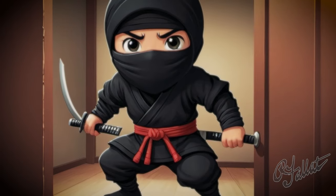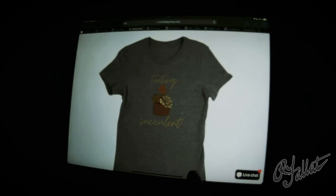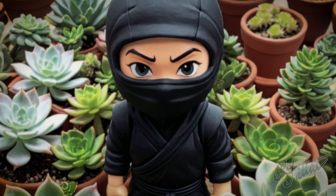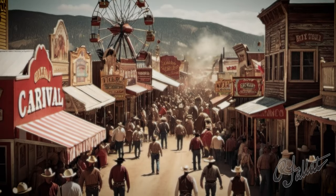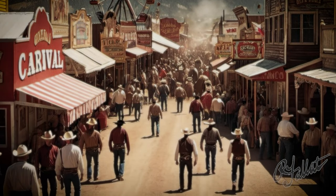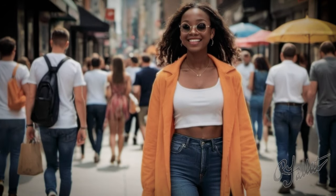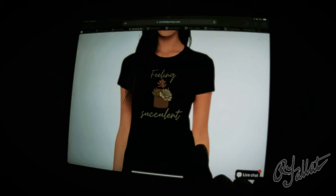You ever walk into a room and just feel like you're in the presence of something special? That's exactly how I feel about this t-shirt right here. I mean, look at this thing — it's not just a t-shirt, it's a statement. It says, 'Hey world, I'm feeling succulent.' You put this bad boy on and suddenly you're the talk of the town. People stop you on the street like, 'Hey, where'd you get that shirt? You look like you're ready to conquer the world.'